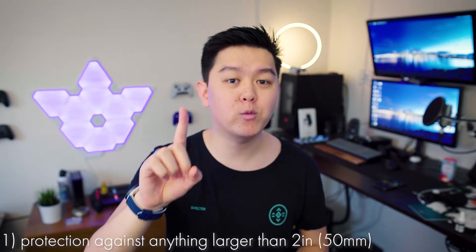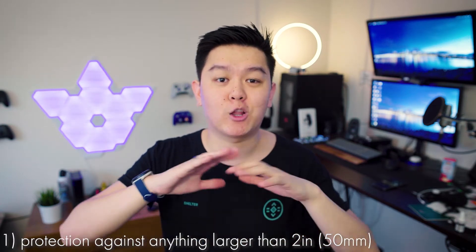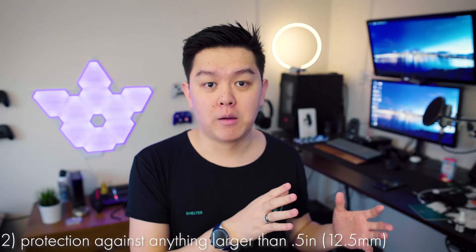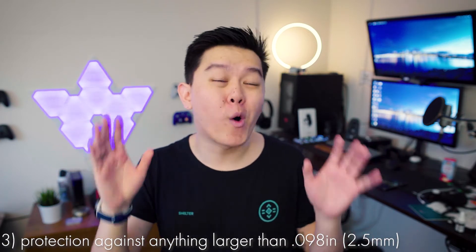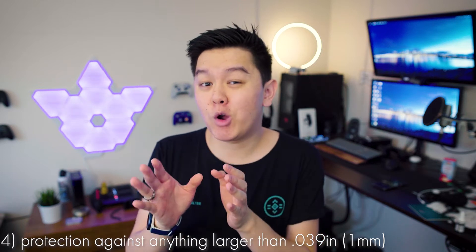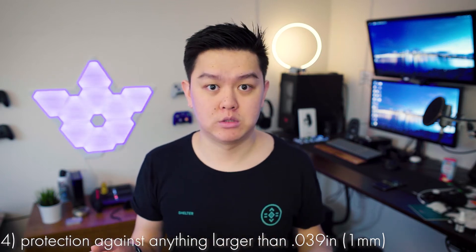Each number one through six represents how well protected the device is against different sized particles. One is protection against anything larger than two inches — described as protection against any large surface of the body, but not deliberate contact. Two protects against things larger than half an inch, like fingers or similar objects. Three protects against anything larger than 0.098 inches, such as most tools or thick wires. Four protects against things larger than 0.039 inches, basically small wires or screws.